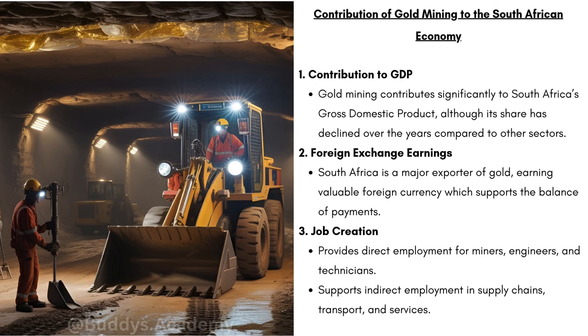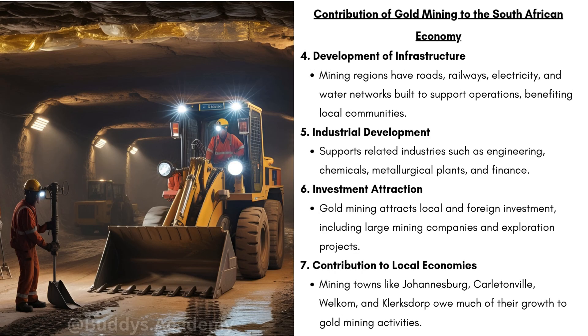We have job creation. Gold mining provides direct employment for miners, engineers, and technicians, and supports indirect employment in supply chains, transport, and services such as trucking and equipment maintenance. There is also development of infrastructure — mining regions have roads, railways, electricity, and water networks built to support operations, benefiting local communities. Industrial development supports related industries such as engineering, chemicals, and finance. Investment attraction is another benefit — gold mining attracts local and foreign investment including large mining companies and exploration projects, helping grow the economy.